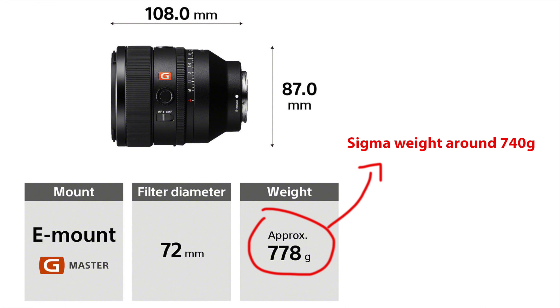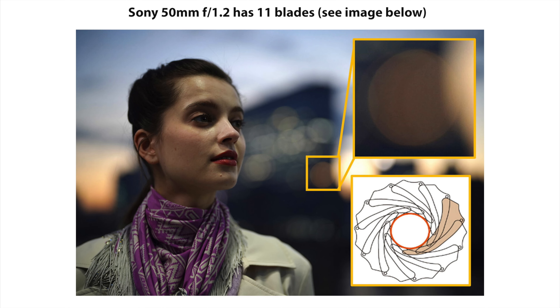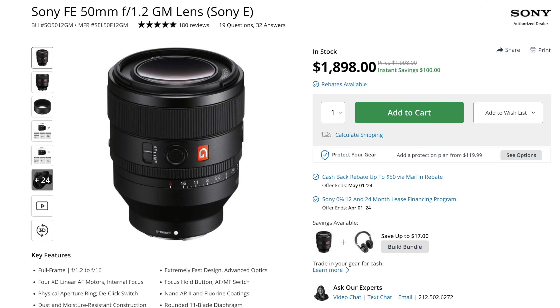The source shared some additional details. The lens is 40 grams lighter than the Sony 50mm f/1.2 GM, making it the lightest autofocus full-frame f/1.2 prime on the market. It will also feature 13 aperture blades — two more than the Sony GM's 11 — promising extra creamy bokeh. It will also be more affordable than the Sony 50mm GM.